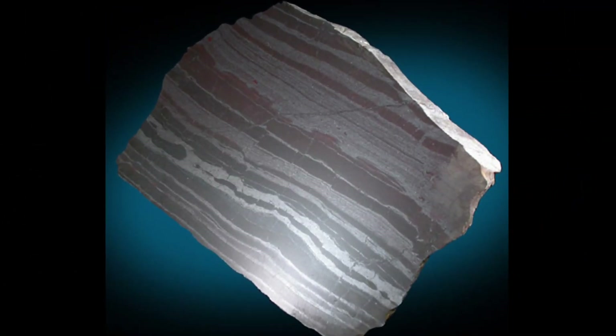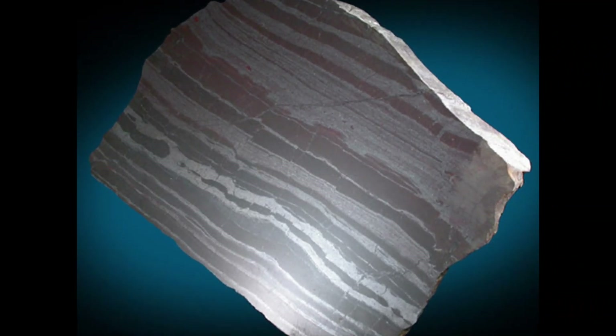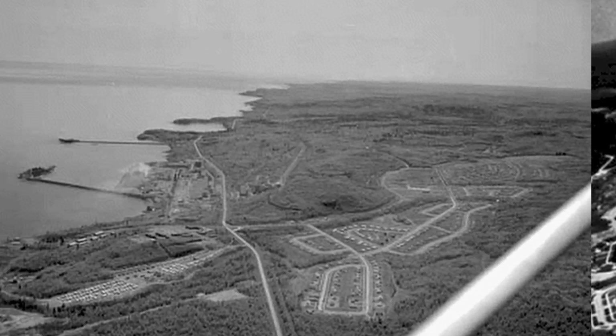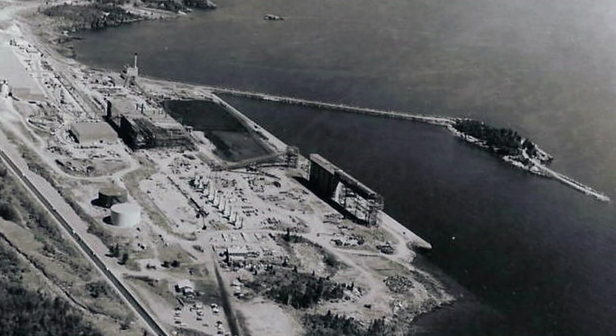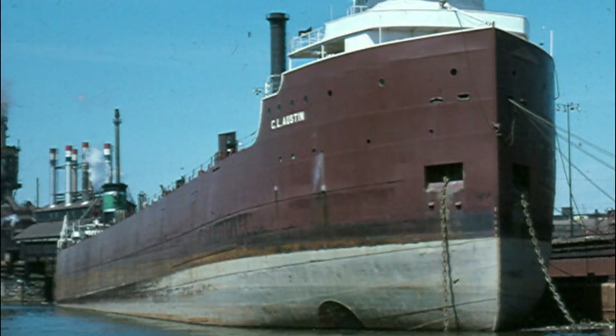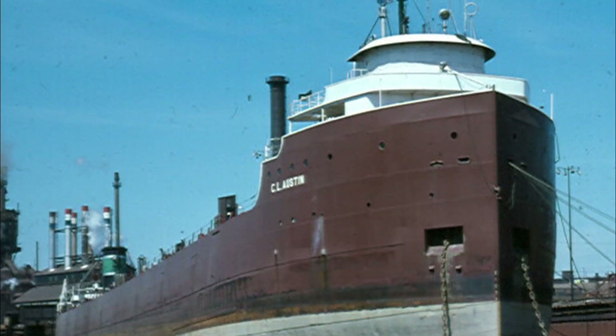The destination for the taconite would be a taconite plant in a city they created called Silver Bay. From 1951 to 1955, construction was done on the site. In early 1956, it opened, and on April 6, 1956, its first load of taconite was shipped on the freighter Seal Austin, when it loaded 10,800 tons of the pellets for East Chicago.